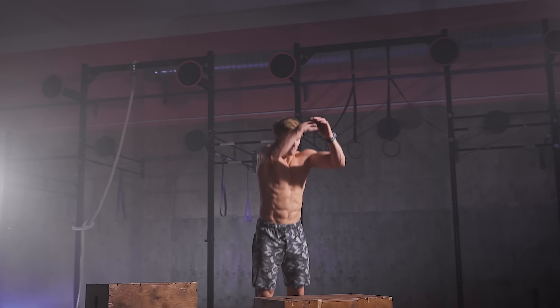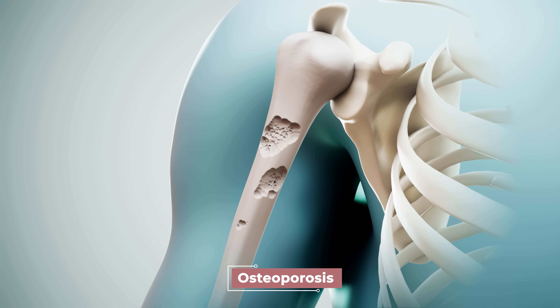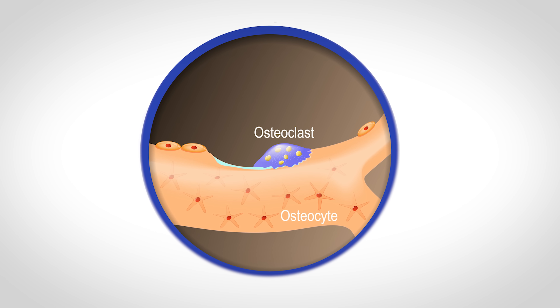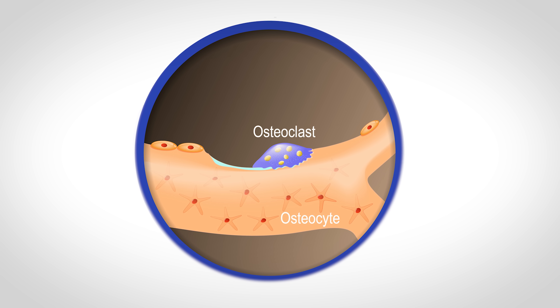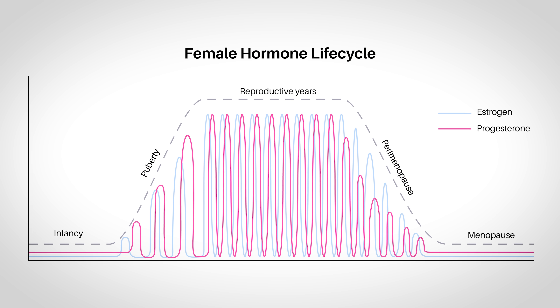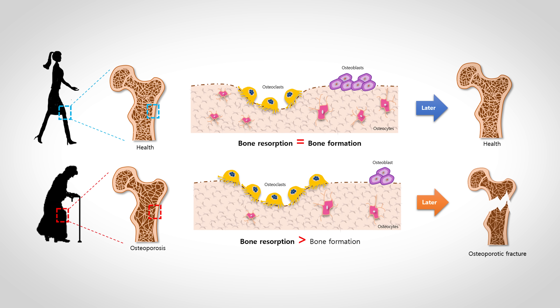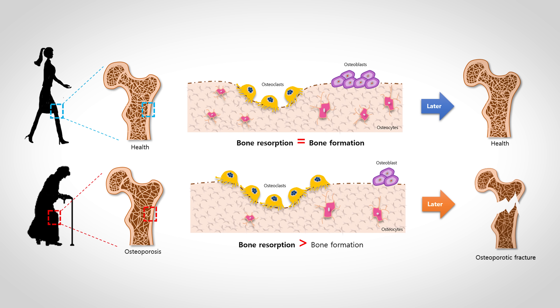We can greatly slow that process down with impact activities, resistance training, and making sure we get enough calcium and vitamin D in our diet. Unfortunately, women are about eight times more likely to develop osteoporosis — a condition where bone density goes dramatically down, especially after menopause. Estrogen has an osteoprotective function and inhibits osteoclasts. When menopause occurs and estrogen levels drop dramatically, those osteoclasts aren't as inhibited and they resorb more bone tissue, causing lower bone density and osteoporosis, especially in spongy bone.